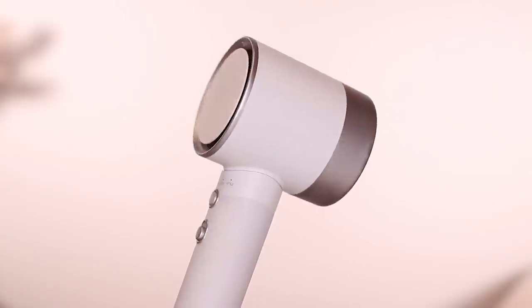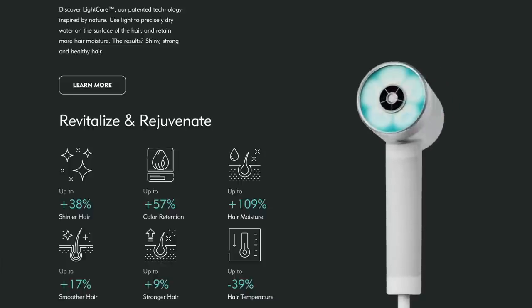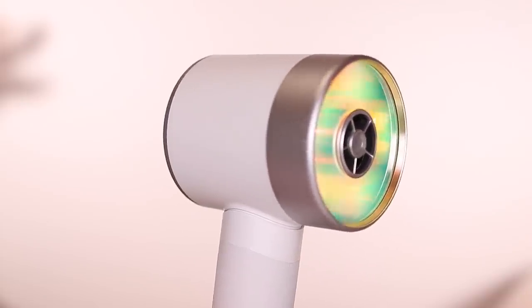I want to start with a hair tool I've been using for about a month that I've fallen in love with. Thank you to Zuvi for sponsoring this portion of today's video. I have bleached hair — I bleach it pretty routinely and with that damage follows. So I really need to be conscious of what heat I'm putting on my hair and how often. This is where the Zuvi Halo hairdryer comes in, and I am in love with it. The cool thing is it uses light to dry your hair rather than heat — light care technology that dries only the water droplets on the surface, protecting your hair's internal moisture and giving you healthier hair. You can see that this side of the dryer lights up.